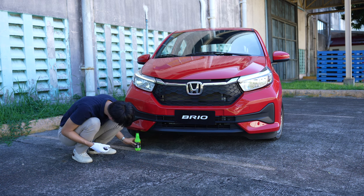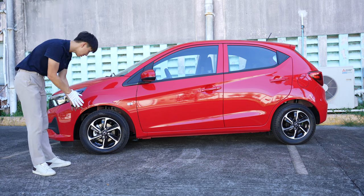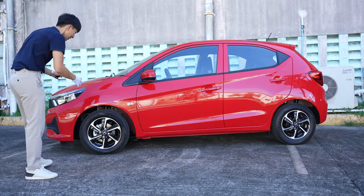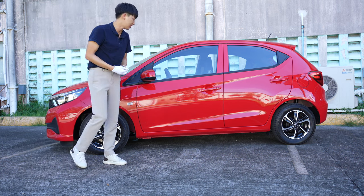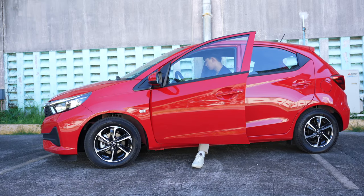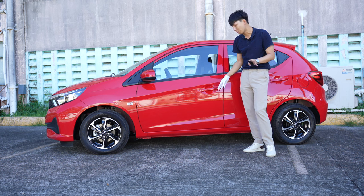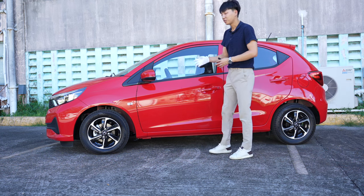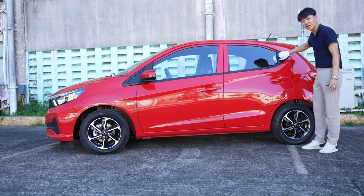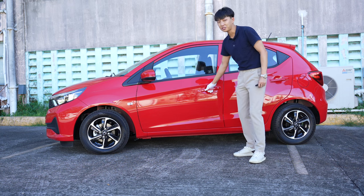On the side of the Honda Brio we can see two-tone colored rims — the size is 14 inches. It comes with disc brakes in front and drum brakes at the back, McPherson up front with a stabilizer, and a torsion beam at the back. There are side mirror repeaters, and because there are no black claddings it just makes the car look clean. There's no roof railing, no sensor since it has a remote key. The side mirror is power-adjusted but not power-folding.